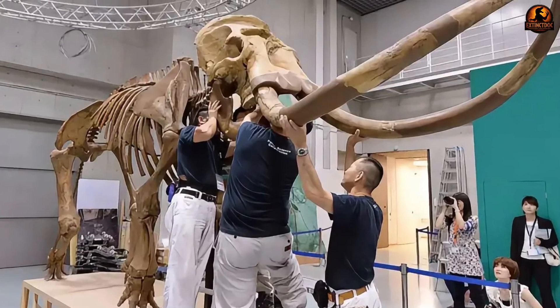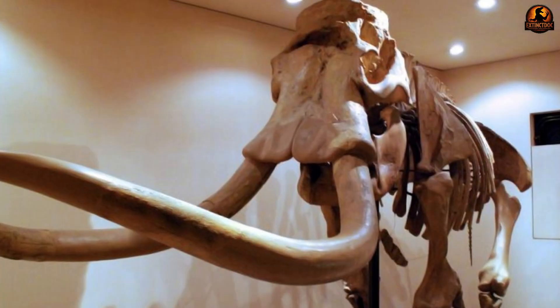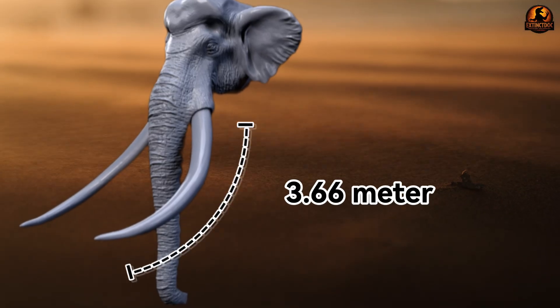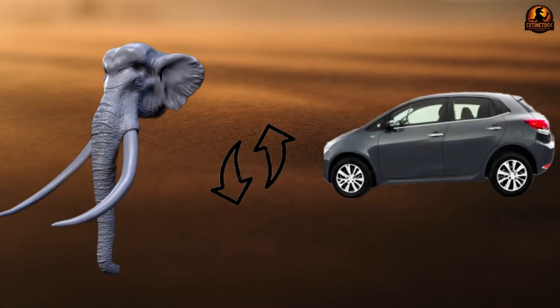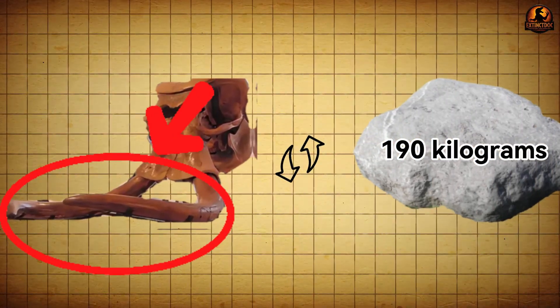The tusks alone were astonishing. Unlike the curved weapons of modern elephants, these pointed ahead in long beams of ivory. Complete specimens are rare, but one preserved fragment has been estimated to reach about 3.66 metres if intact — roughly the length of a small car. In the largest animals, a single tusk could weigh more than 190 kilograms.